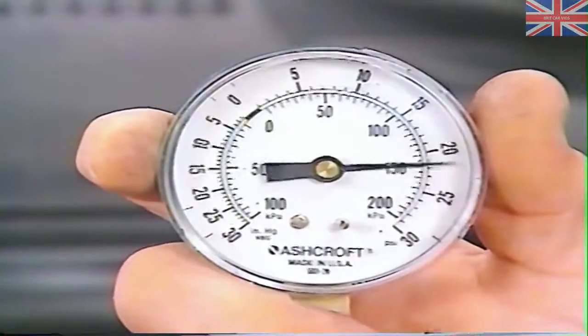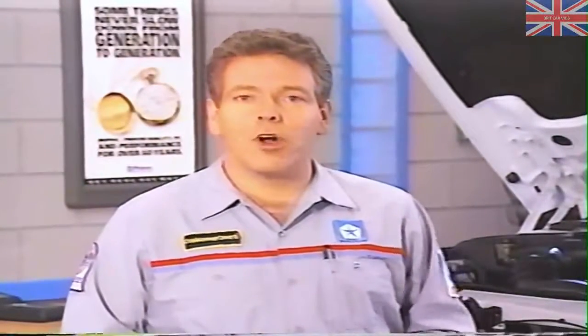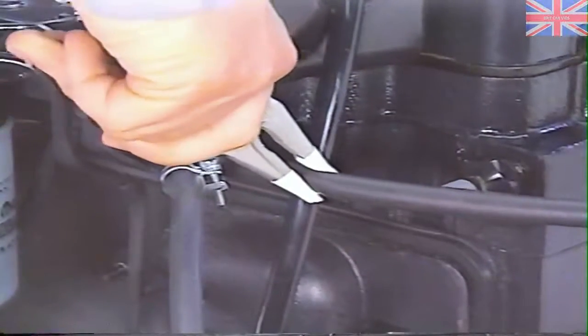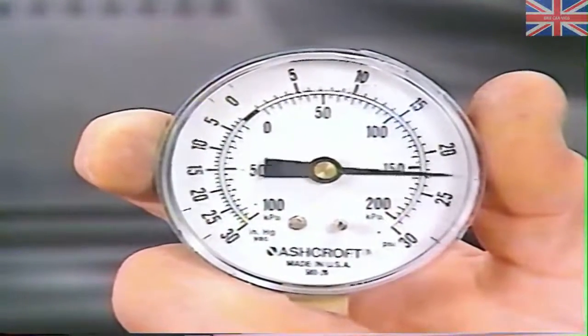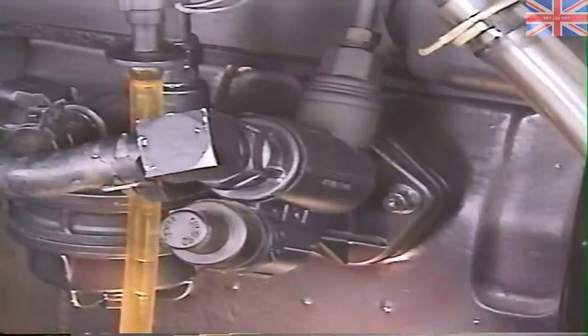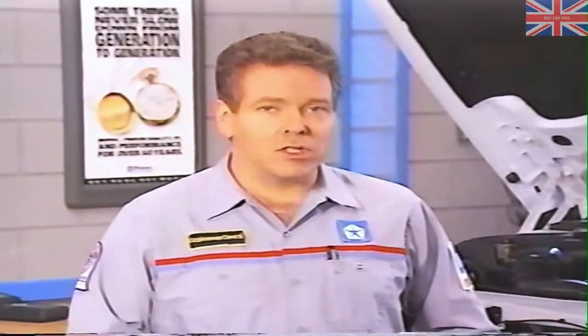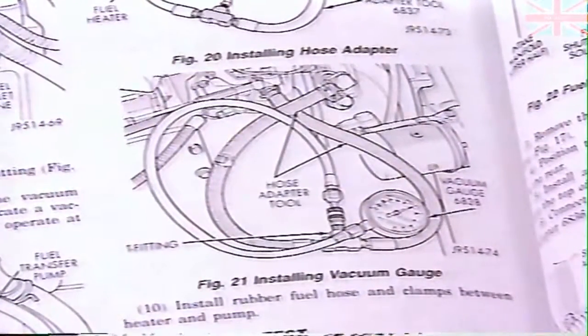If the filters are at fault, the pressure reading will rise once you've serviced them. A faulty overflow valve could also be causing the low reading. To find out if this is the case, carefully squeeze the rubber return line with vice grips while observing the gauge. If the pressure rises, the overflow valve is at fault and must be replaced. If the reading is still low, the lift pump is probably the cause. A much less common cause of low pressure is restriction in the tank or the fuel supply lines — the service manual contains a test for fuel line restriction in Group 14.